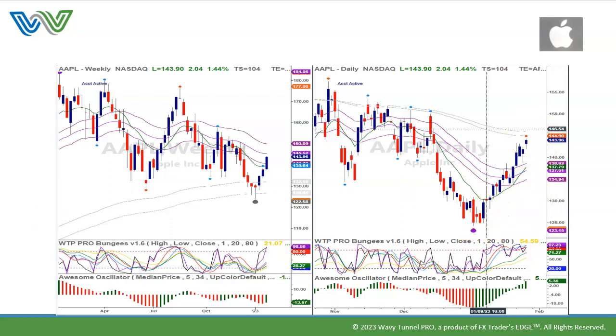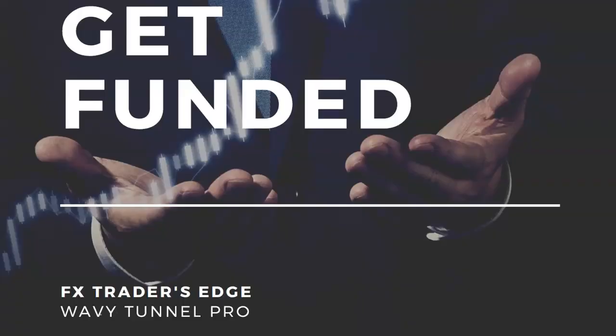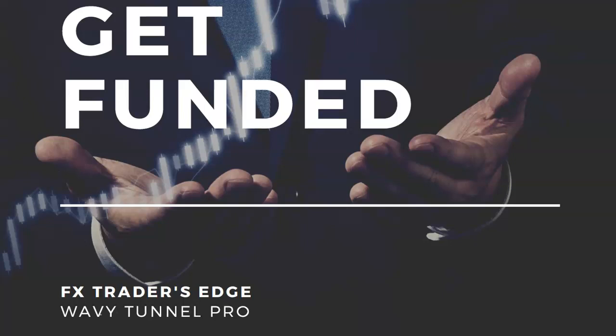Your stop is going to be below the lows. That wraps it up for these stocks. The Wavy Tunnel Pro 2023 5-Day Accelerated Training Program is starting with live coaching by me on February 26, 2023. Once you sign up at wavytunnelpro.com, training starts immediately. You can email jody@fxtradersedge.com or support@fxtradersedge.com. It's a very comprehensive program with tools for many different trading platforms — for forex, for stocks, for futures. We also have a funded program, so if you join, you get funded as well. I look forward to seeing you and producing another one of these updates.